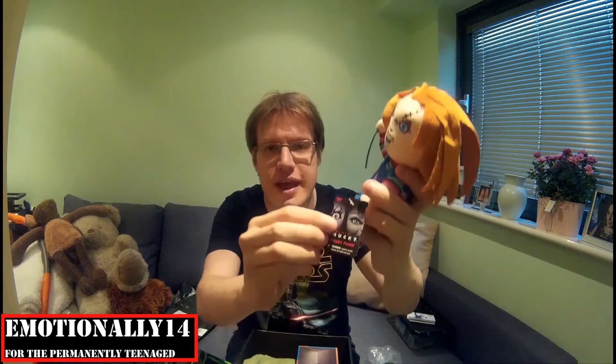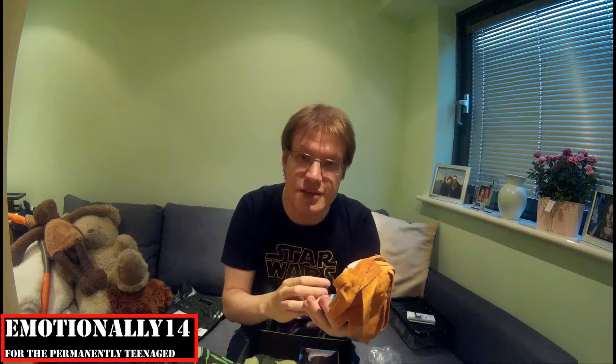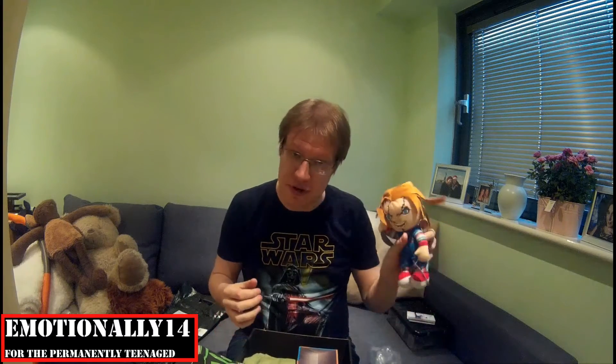First things first, you get a plush Chucky from Child's Play, even with a little blade — bless him. He's quite nifty, actually. Look at that — fluffy hair, he's got a little knife, it says Good Guys on it. Lovely. It's from Bride of Chucky. That's a Bride of Chucky plush. Choking hazard — I don't think I could fit it, but obviously some people have got bigger mouths than me. Small parts, not for children under three years. To be honest, if you've got a child under three, you shouldn't be letting them watch this film anyway. That's pretty cool.